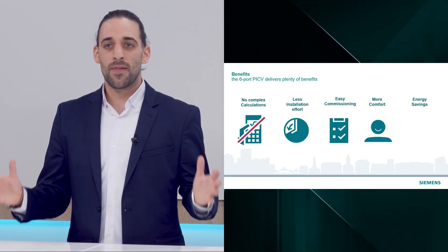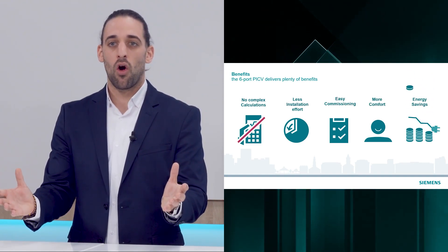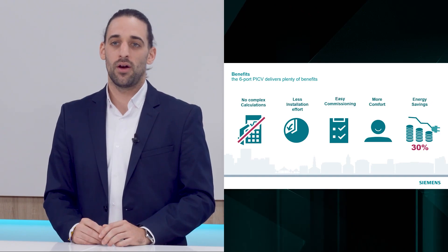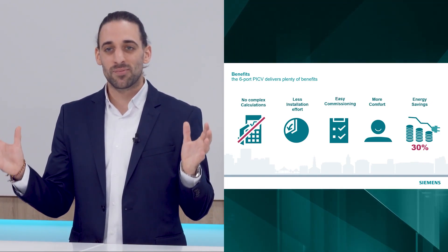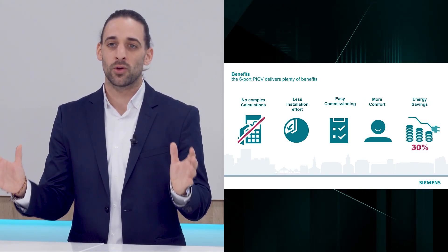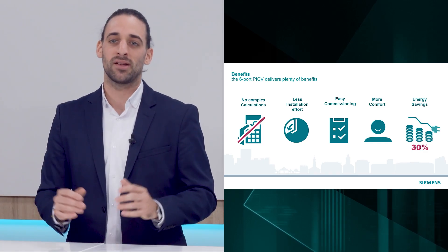The impact of pressure fluctuations on the room temperature is mitigated. Dynamic valves allow for energy savings on your client's side of up to 30% with no sacrifice of comfort. This range of functionalities proves that the six-port PACV and actuator is your best choice for terminal unit applications, such as sealed beams and fan coils for four-pipe systems.